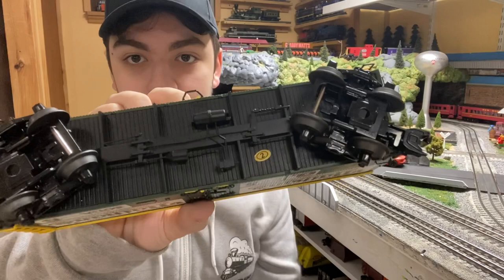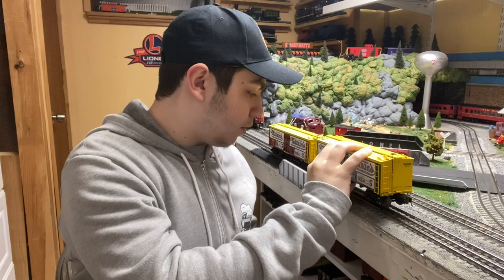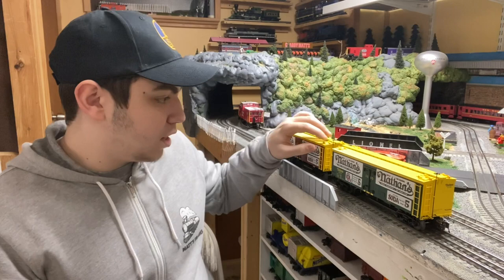Same undercarriage detail on both cars — got the inspection sticker right there. For $65 you're definitely getting your money's worth. They're just so well done — almost like Atlas-level cars — and being made by MTH for $65, that's a lot of bang for your buck. I would definitely recommend these. The 36-foot wood-sided reefers made by MTH are amazing — some of the best in my opinion.